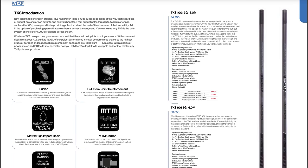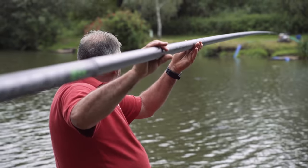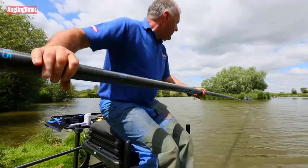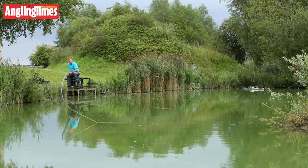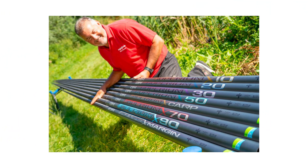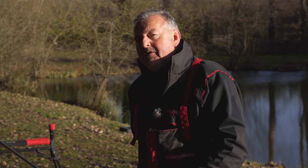Those rivals include MAP's 1001 3G, Maver's Super Lithium, Matrix's MT-X4 Ultra, Browning's Sphere Zero GT, Colmix's Nucleare A16, Drennan's Acolyte Pro, Garbo's excellent UK-1 Accomplice, Preston's brand new Superium X90, and Middy's award-winning Reactor Core X65. All great poles in their own right — but are they as good as this one? Let's find out.